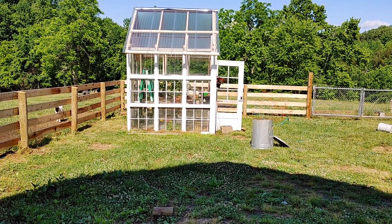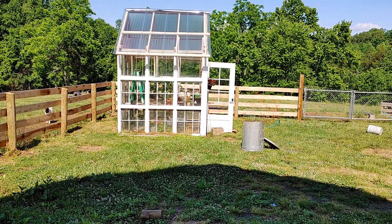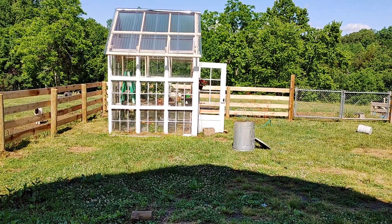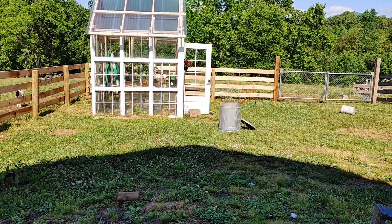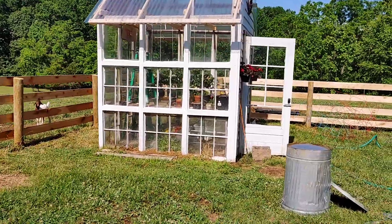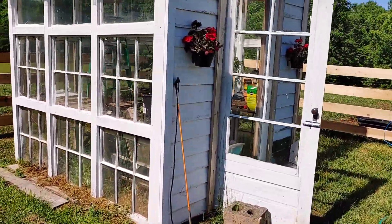I built this greenhouse out of old window sashes I found on Facebook Marketplace — there are nine window sashes on each side. I bought the roof material and found the door up in the barn. I grow all my vegetables from seed — it's too expensive to buy everything.